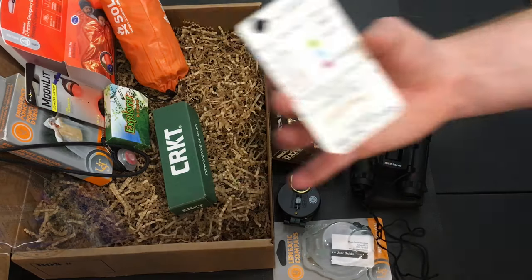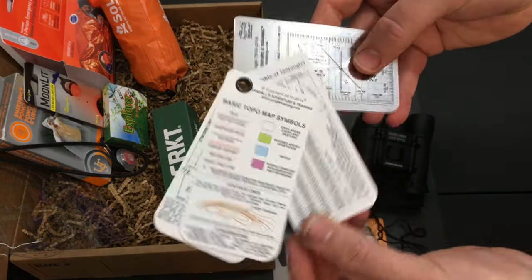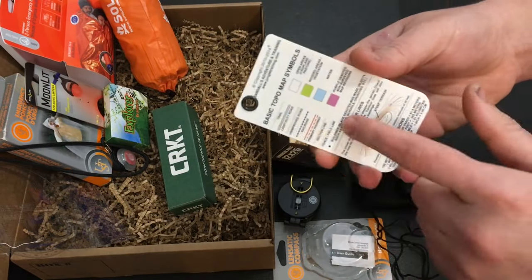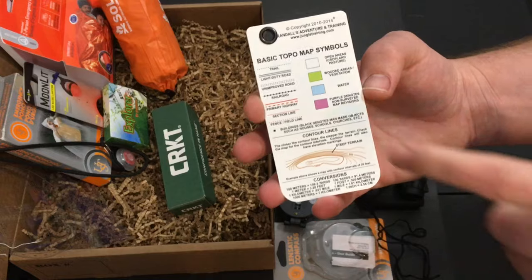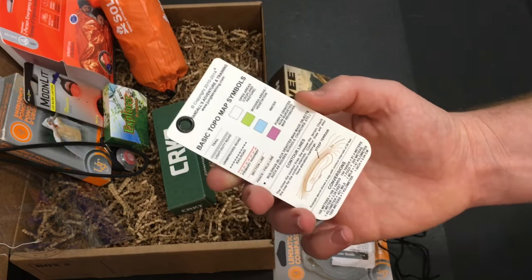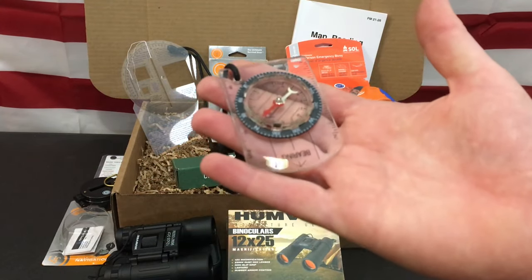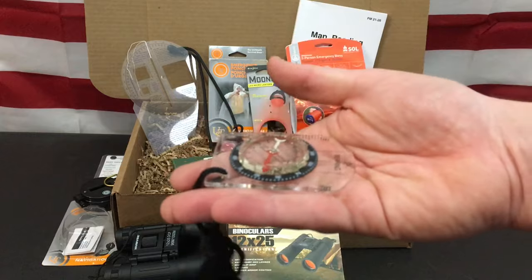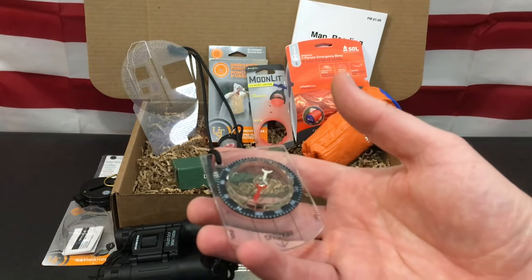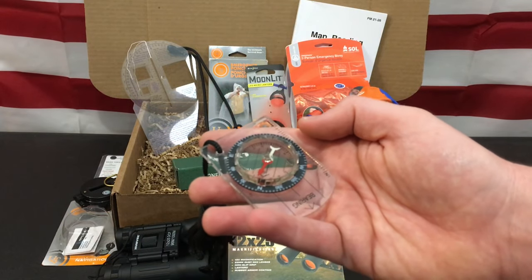The next item is the topographical map symbols and map reading cards from Essie, which is pretty cool. They have a lot of good map reading tools including protractor information, and what I really love is that it gives you universal symbols to help you read and understand a topographical map while you're learning. The next item is a base plate compass, which is handy — you can use it for map reading to figure out where you're going, then use the lensatic compass as your step-by-step operational guide.